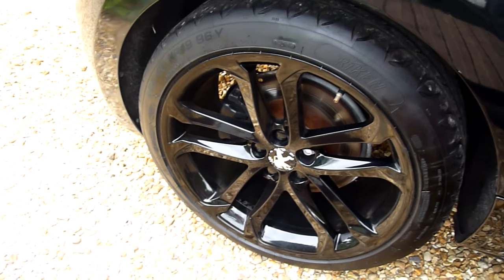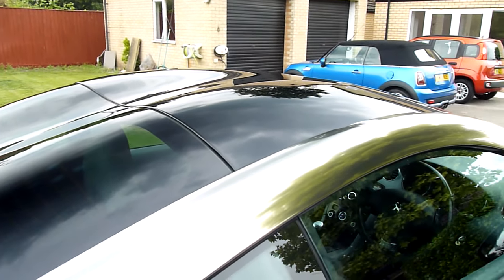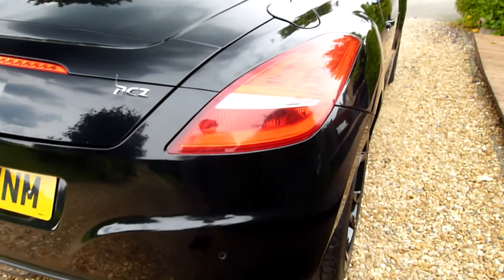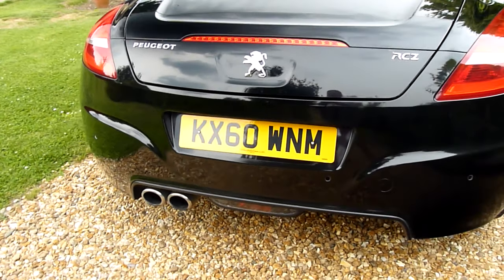Rear wheel there — again, spot on. I have to show you this because I love this bubble roof. It's proper 60s space age, it's awesome — like The Jetsons. Around the back of the car, got the parking sensors on the back there.